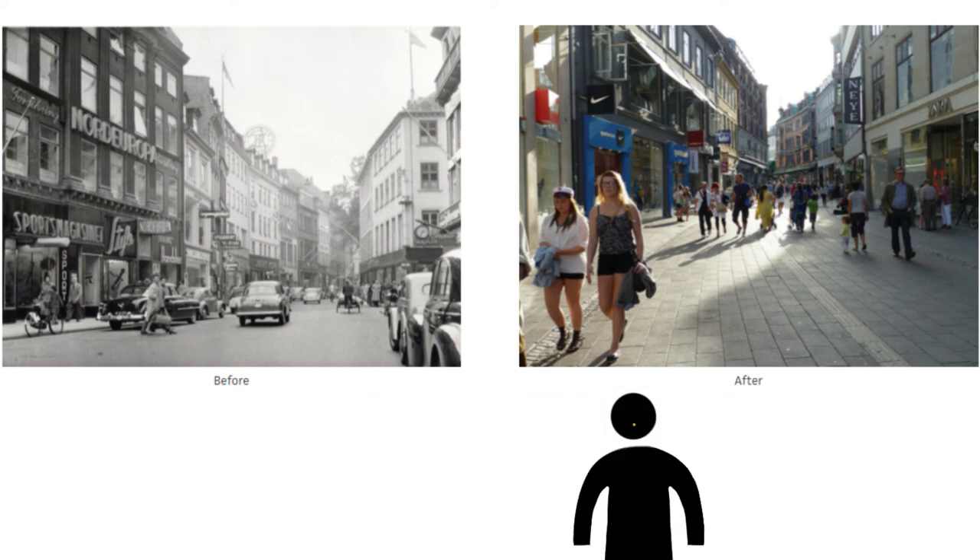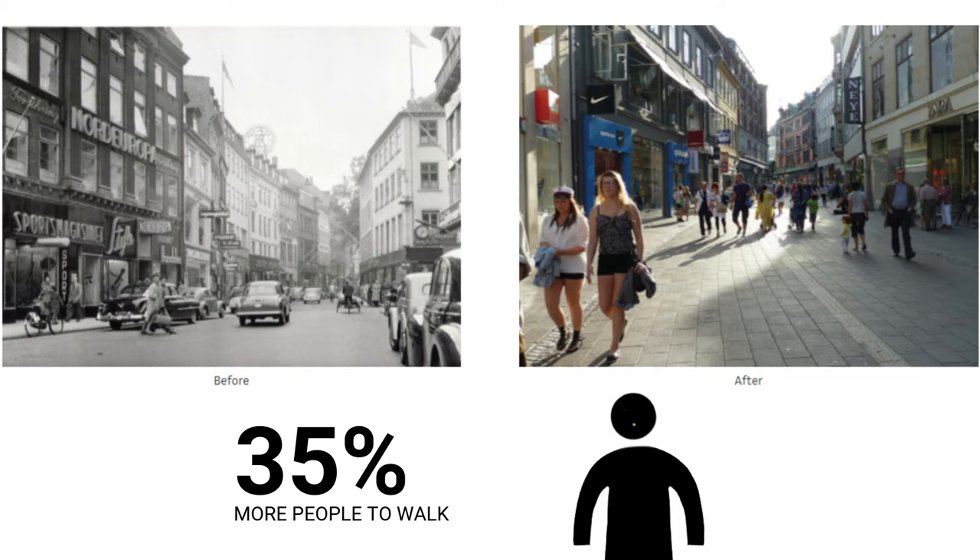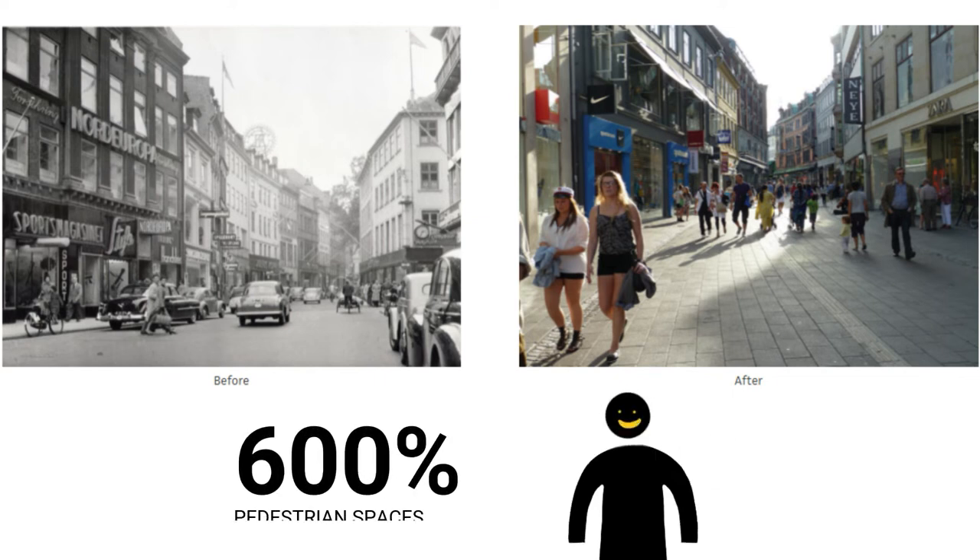This shift in design has caused 35% more people to walk and a nearly 600% increase of pedestrian spaces, along with a 400% increase in outdoor seating for stopping and staying activities.